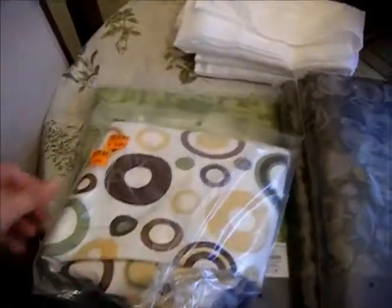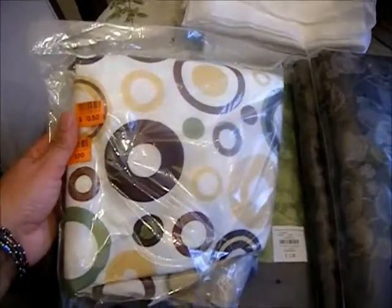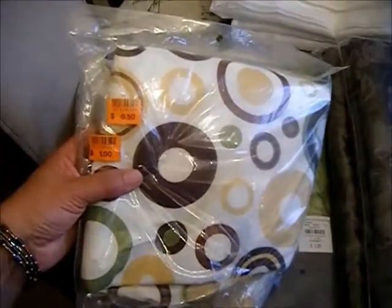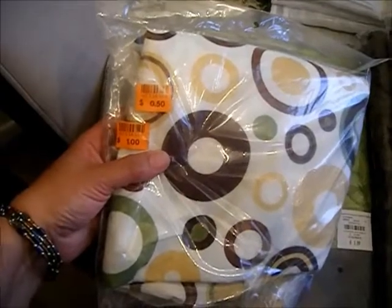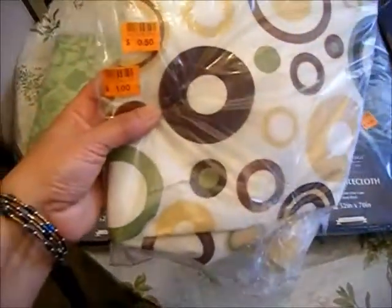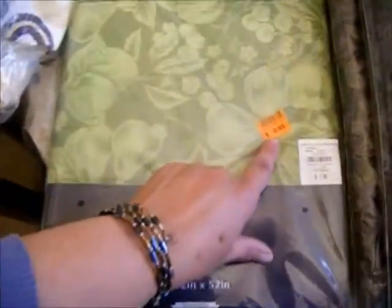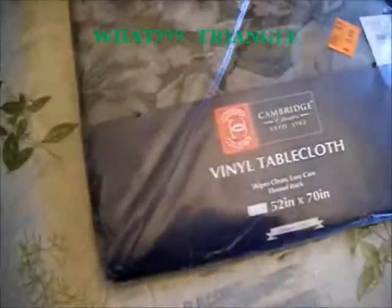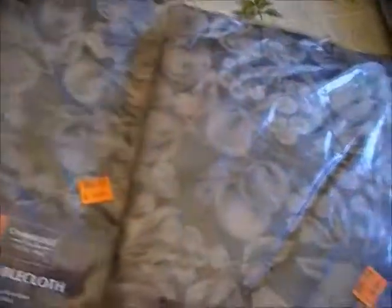I bought a bunch of tablecloths — these are vinyl tablecloths with a flannel backing. This round one is for a round table like my kitchen table, and it was 50 cents. I also bought a square one for 50 cents and a charcoal color square one, 52 by 70, also 50 cents. I bought two of those for outside get-togethers during summer, and the others for Easter.